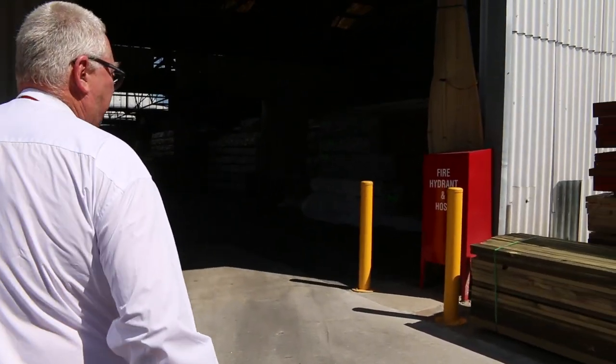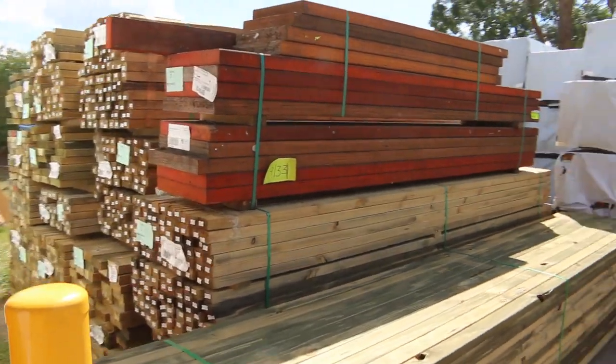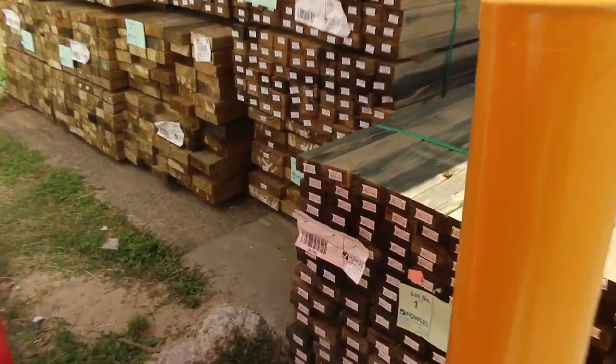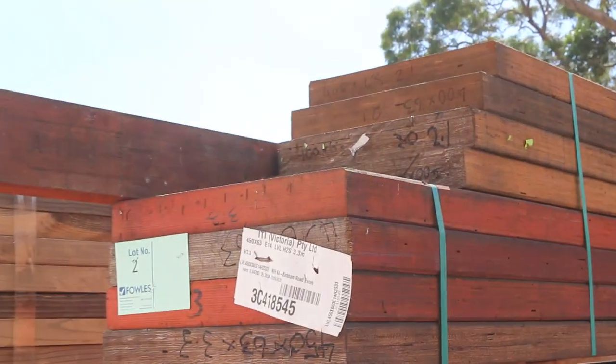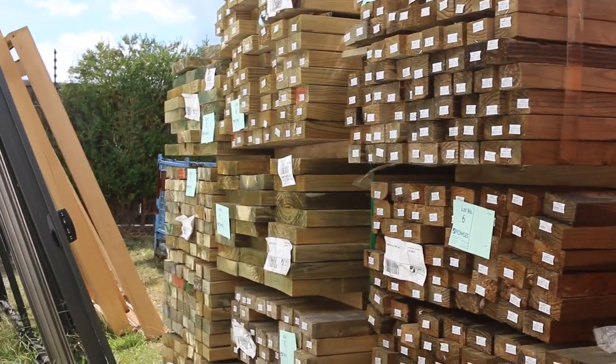Over here is where we start proceedings off. A nice pack of 70x35 tree to pine to kick things underway — 4.2s. And we've got lot number 2: a nice little pack of LVLs, mixed sizes, and then some mid-range tree to pine after that. Some really nice stuff there to start with.